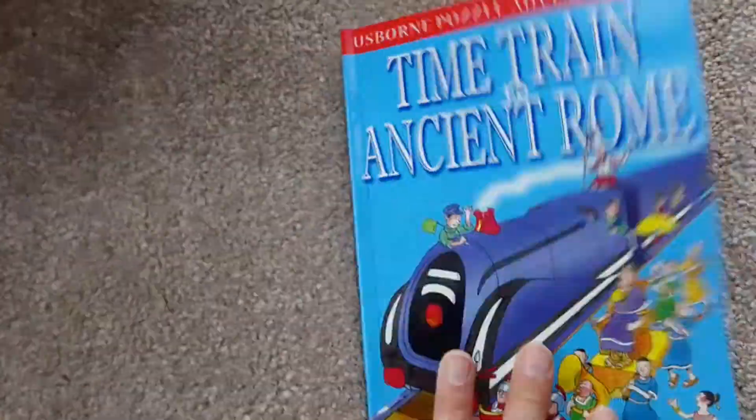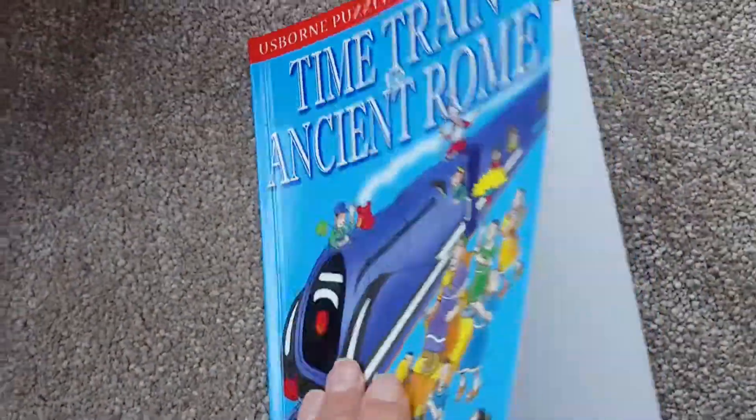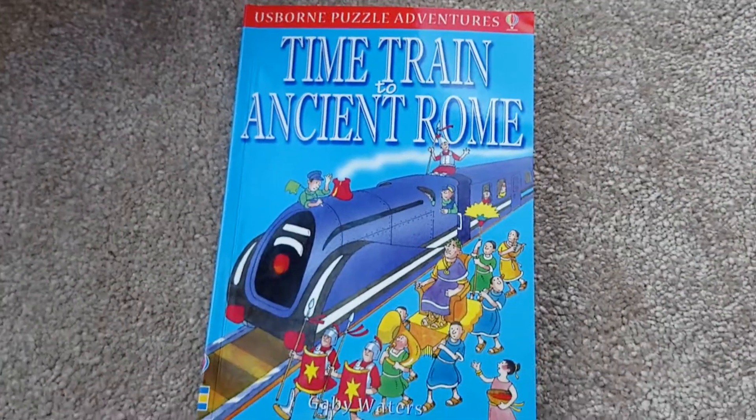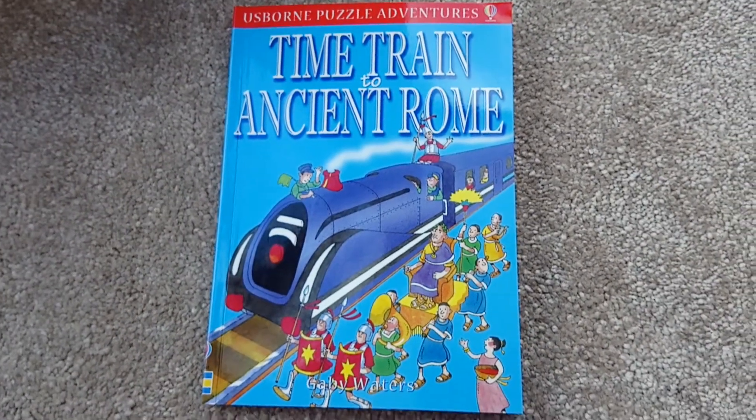I've got this one here - it's called Time Telling to Ancient Rome - and there are others in the series. I've got five different ones and I've currently got those at four pounds each.